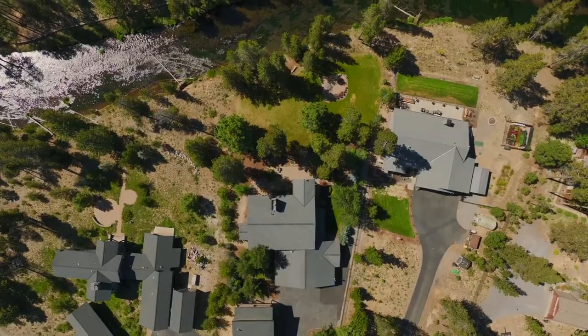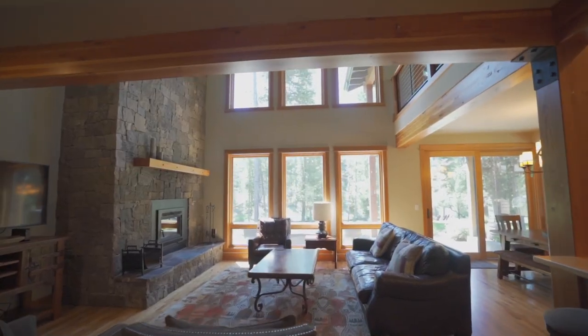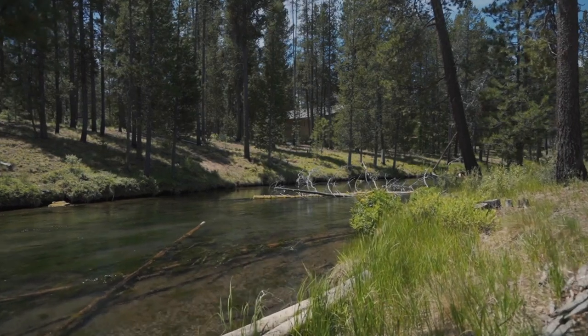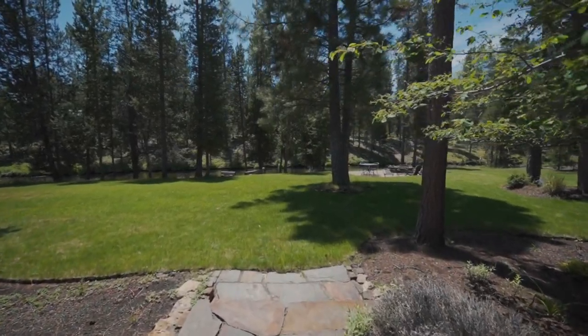This light-filled home was designed to take full advantage of its breathtaking location on the banks of the Fall River. A two-story main living space features a wall of river-facing windows, a floor-to-ceiling stacked stone fireplace, and access to the expansive lawn leading down to the river's edge.